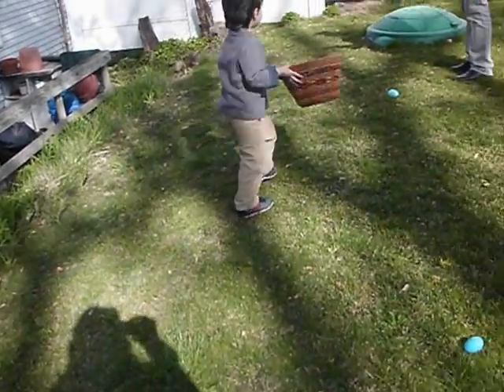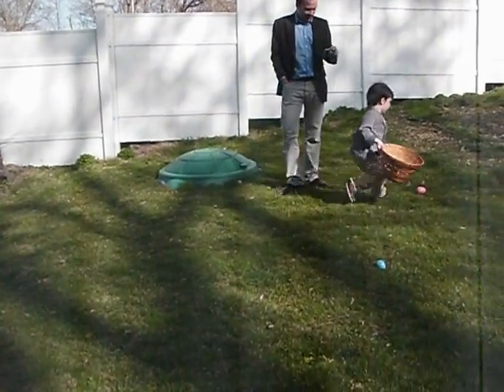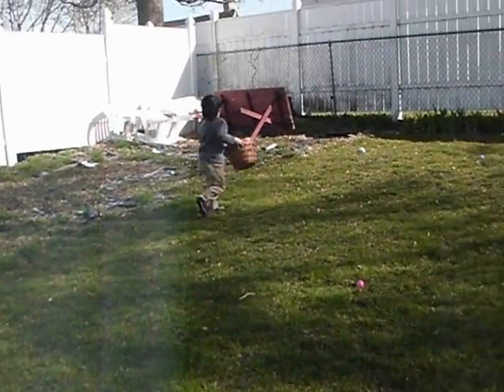Whoa! Whoa! Wait! Get away! Hey! Yeah, Ray! I'm trying to make a fountain.